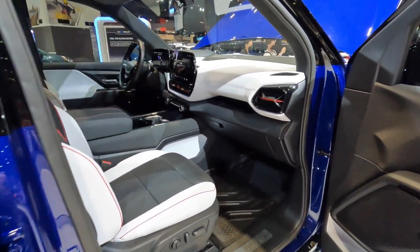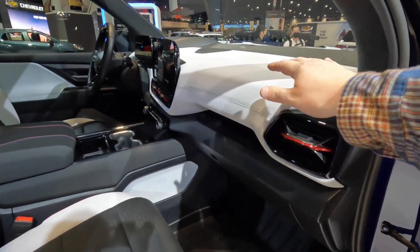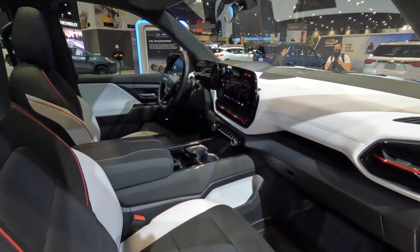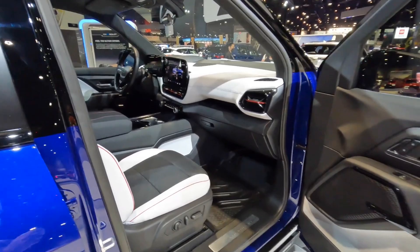The interior features premium materials, available leather upholstery, and intuitive controls, creating a modern and upscale ambiance. The Silverado EV offers seating for up to five passengers, with ample legroom and headroom in both rows.